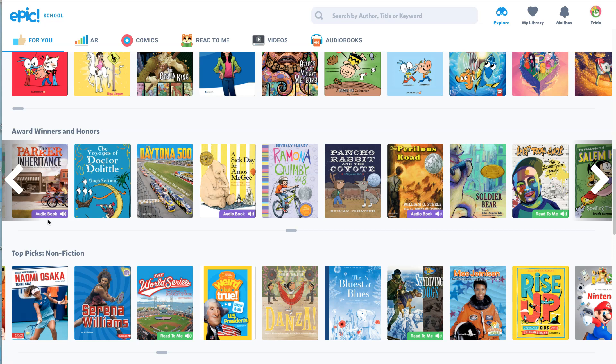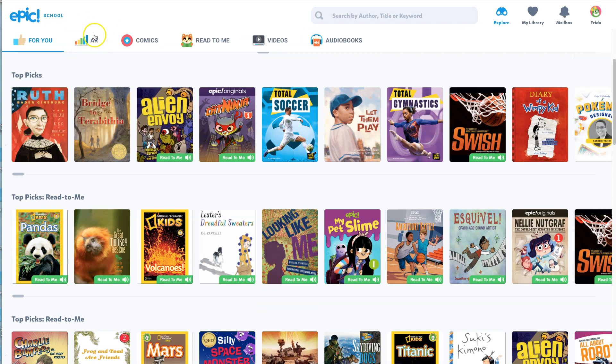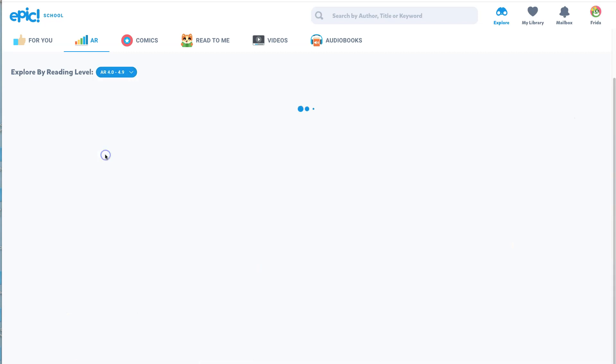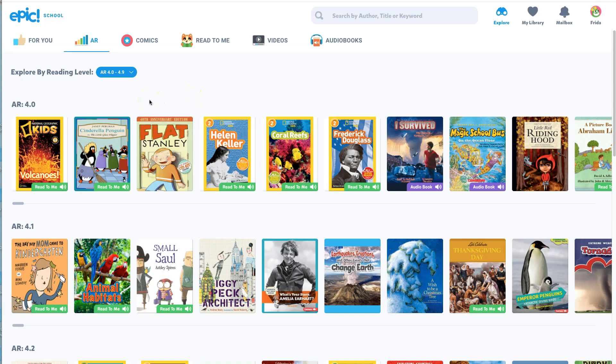Talking about AR — the first thing you need to do is come up here to where the AR search is. Most likely your teacher has set that up so it will show right there. Click on AR and then go down to the reading level that you think will be good for you. I'm going to go with 4.0 to 4.9. Some of you might be reading 4.6 to 5.3 and may have to do a double search.